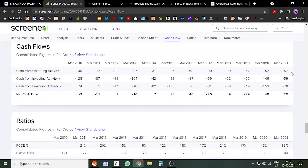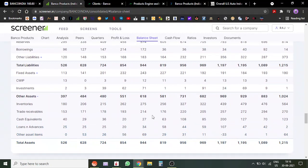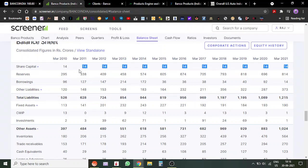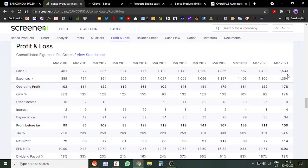On the cash flow front, they've generated great cash flows — last year 157 crores — and cash flows have been positive, which is a good sign. They have around 14 crores of borrowing, which is minimal, and around 123 crores of cash on the balance sheet, which is very good. Overall, the balance sheet looks very good. There has been no dilution in equity, which is something I like to watch.